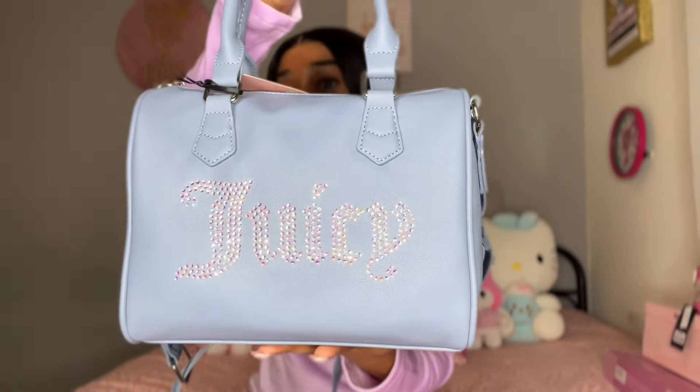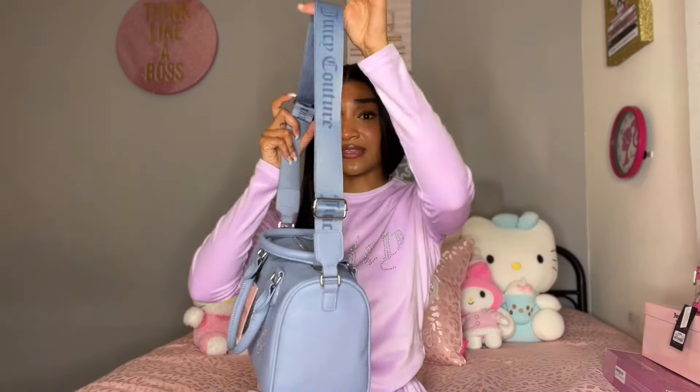I also got this bag — do y'all see this bag? It is so pretty. It is a blue Juicy Couture classic statue bag. I don't own any blue Juicy, so I was just like OMG — I have blue Juicy now! It's so pretty. On the straps it says Juicy Couture. Usually I don't love Juicy straps, especially when they don't detach, but these straps are really cute and I think they look pretty good with the purse. So I'll probably keep this purse how it is. I cannot wait to wear these bags.